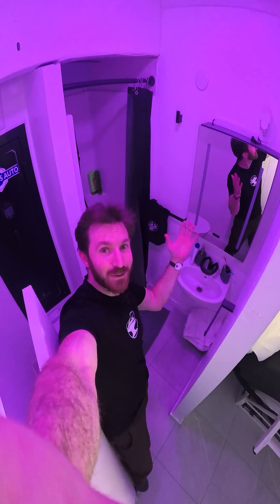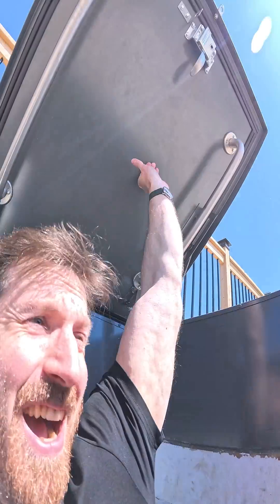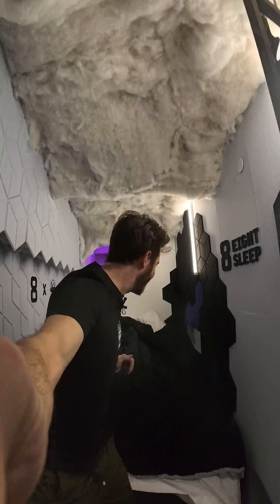Remember when we built a secret apartment in the ceiling? Complete with a living room and TV and ensuite laundry, a full kitchenette, a complete bathroom with shower. It's also got a rooftop patio. And of course, an 8 Sleep Pod.